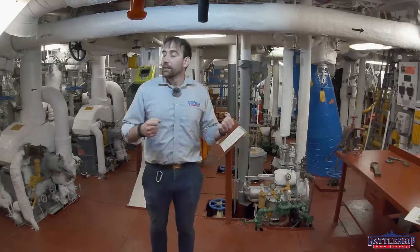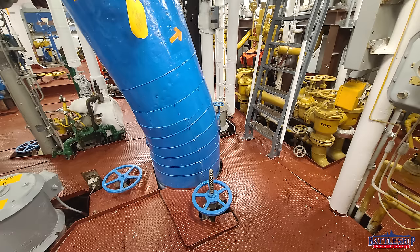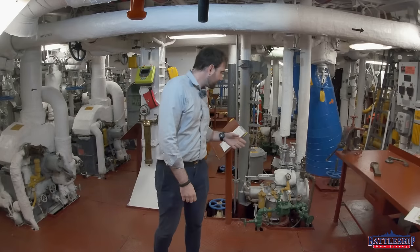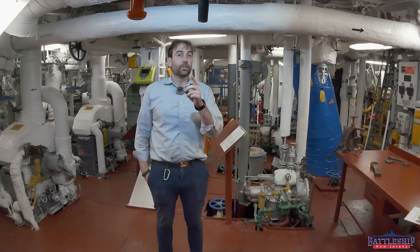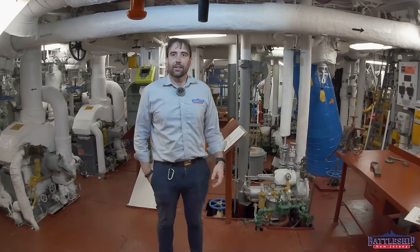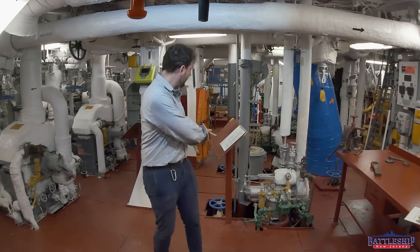Steam is white. So a sailor coming down into this space can look around and pretty much trace out: there's the fuel line going into this particular machine, there's where the nearest firefighting equipment is, there's seawater. It gives you an idea of what you're looking at, and it really helps you familiarize yourself quickly — which is important when Chief starts yelling at you to do something. 'Hey, go turn that freshwater valve.' 'Which one?' 'Oh, the blue one, of course. Right there.'